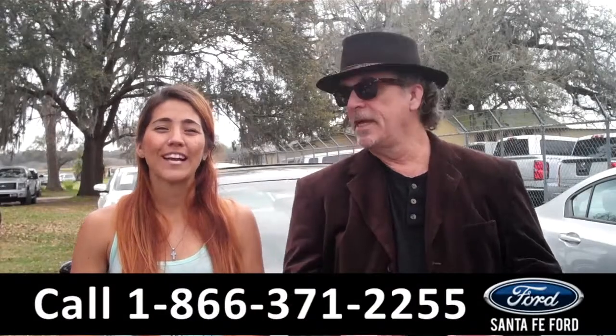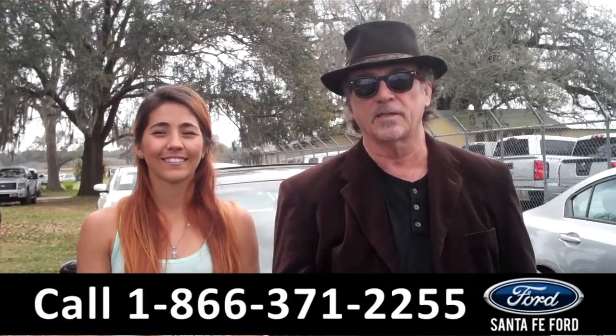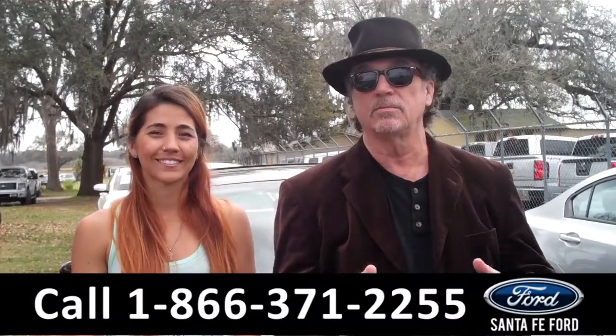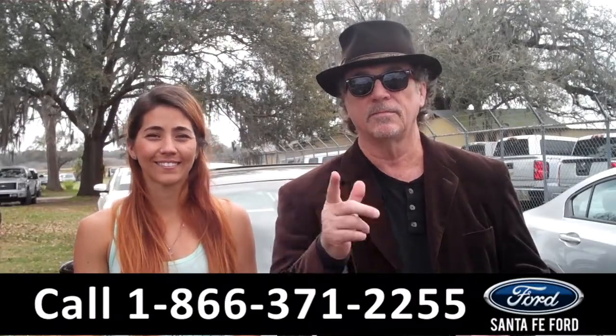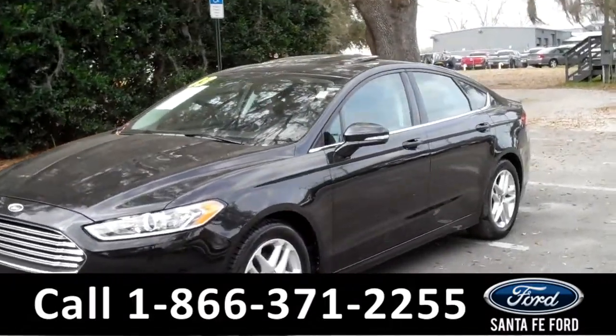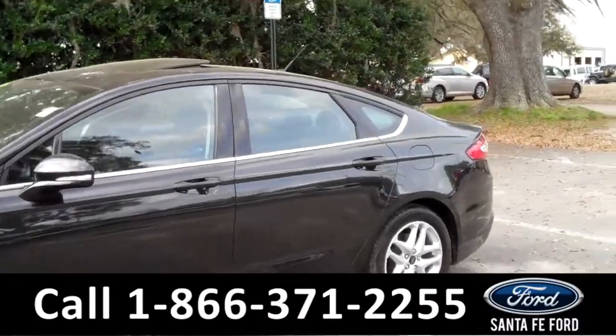Hey, this is Randy and I'm Corinne from SantaFeFord.com near Gainesville, Florida, I-75 at exit number 399. Ford Fusion, nice car, stay tuned. Corinne has the details. It's Corinne from SantaFe Ford here in Alachua. Today I'm going to be showing you a 2013 Ford Fusion SE.